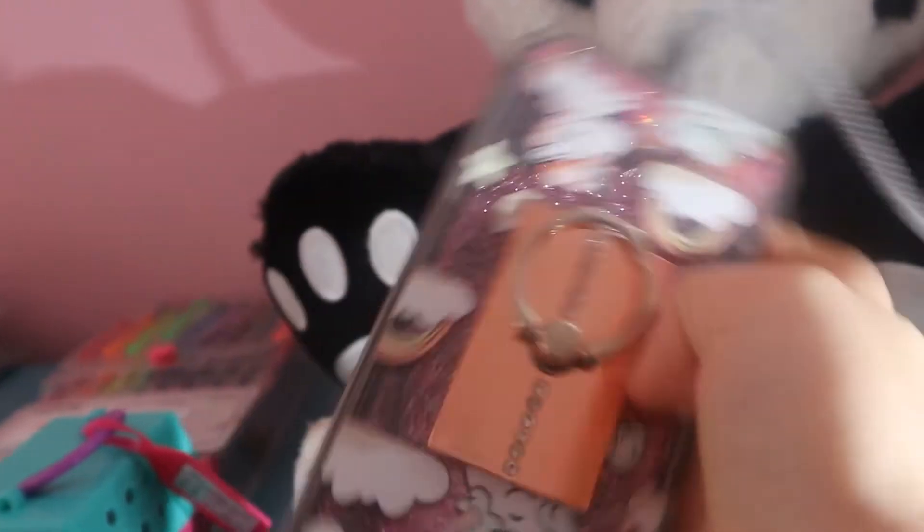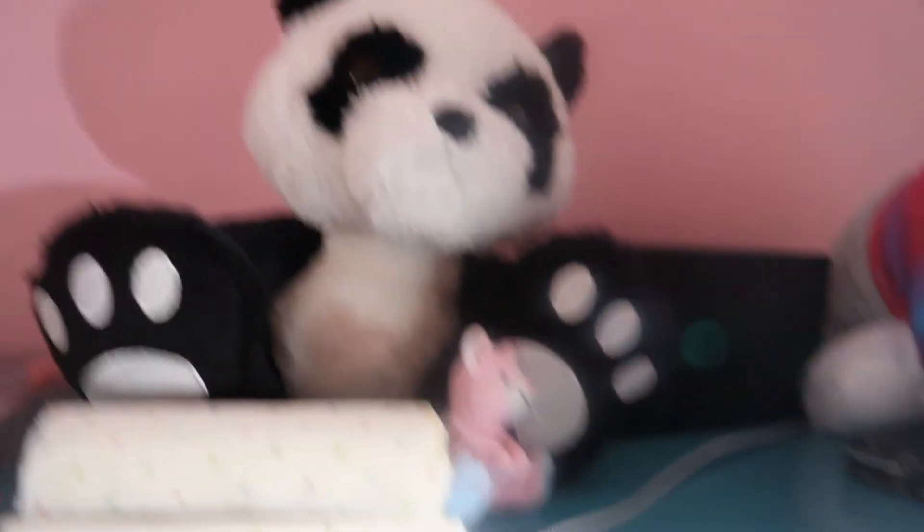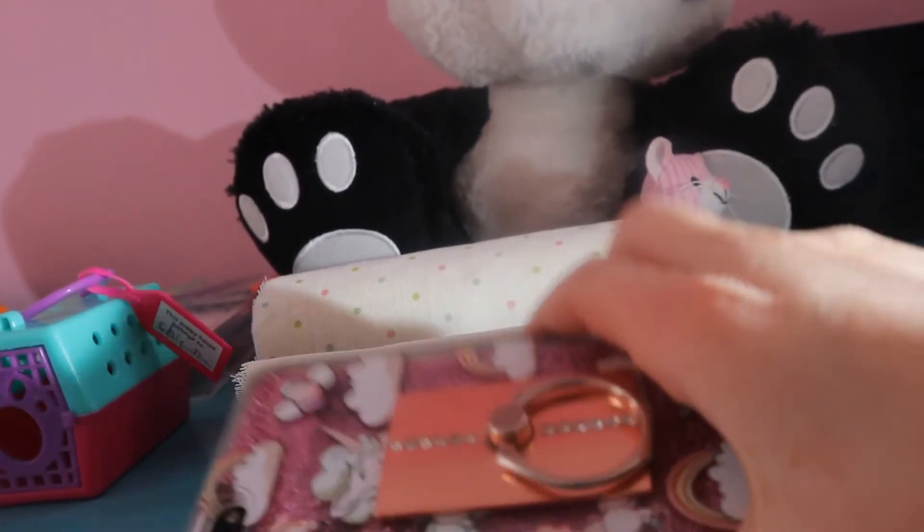That's my phone! Thank you guys so much for watching. Don't forget to hit the poll I put up. This is just my desk — there's a huge panda, a cat figurine, sticky notes, and some stuff for a background. That's my phone too. You guys know what to do — subscribe, comment, like. See you guys later, bye!